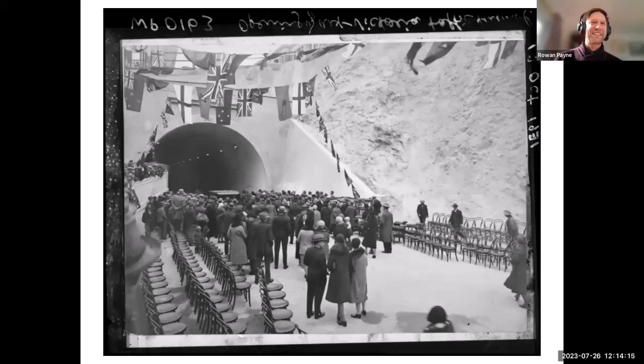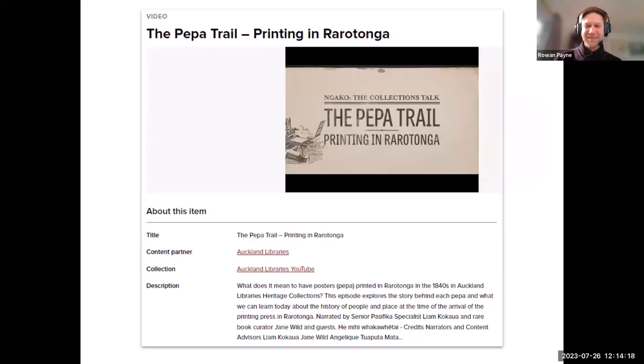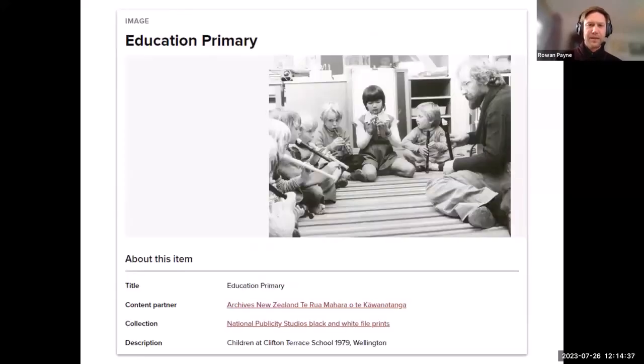A newish collection is the Auckland Library's YouTube channel, which includes the series of Heritage Talks that this presentation is part of. This collection from 2022 is a huge one from Archives New Zealand — more than 30,000 photos taken from the national publicity studios. The fact that we pull together such diverse data is what makes us a popular tool for researchers looking to quickly find information from multiple sources.